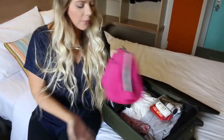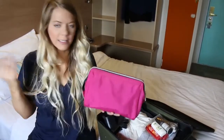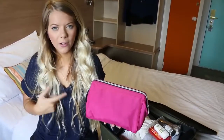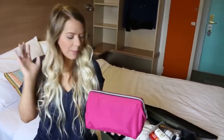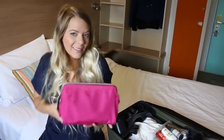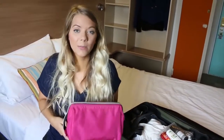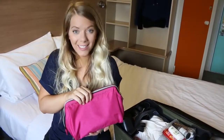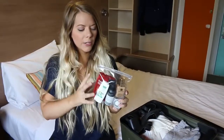First up is my travel makeup bag. I did a video showing everything in here a month or so ago, and I can guarantee it's still the same stuff, so I'm not going to go through all the makeup. If you're interested, there is a video linked down below. I need to bring my makeup — it's a pretty big supply for one week, but I like to have options, especially for an event with day and night things.